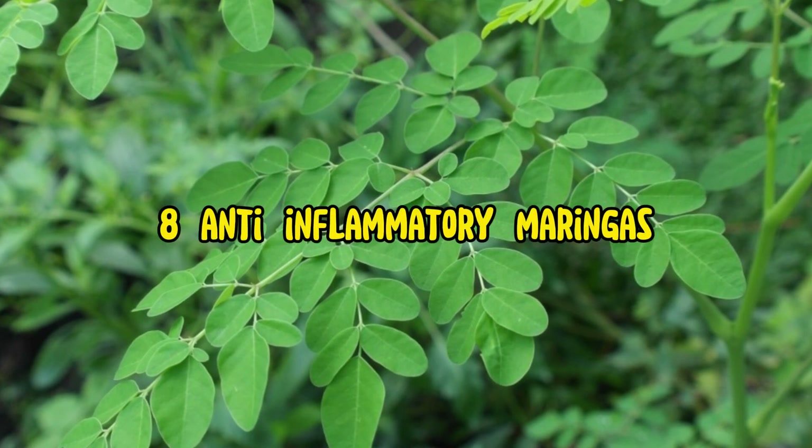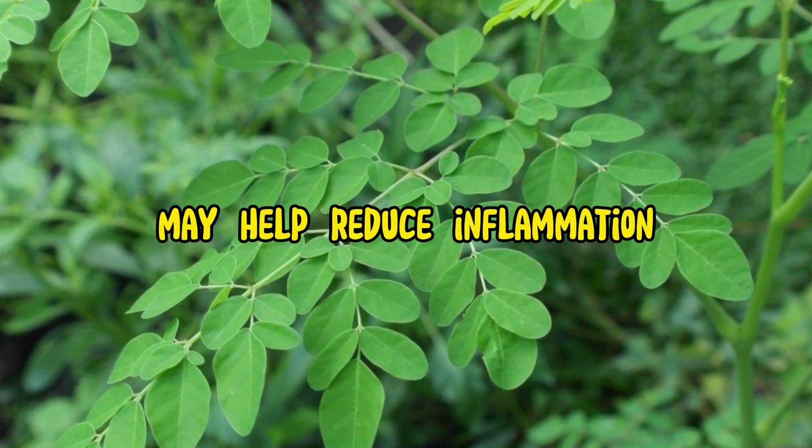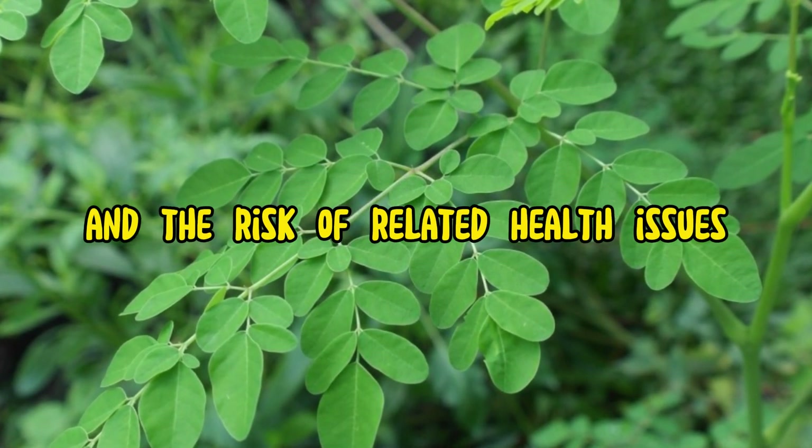8. Anti-inflammatory. Moringa's anti-inflammatory properties may help reduce inflammation and the risk of related health issues.